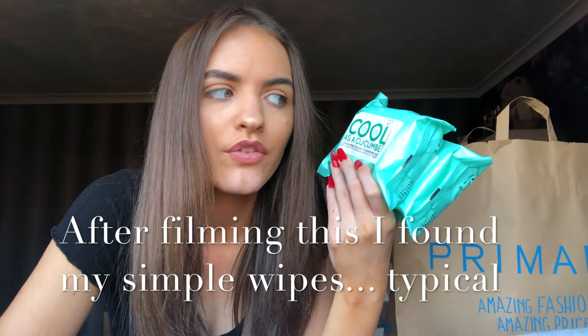I got the wipes that Primark do — the cool as a cucumber one. I haven't used wipes from Primark before; the last ones were Simple wipes and I lost them. Whilst I was in Primark I was like, why not? It's a pound for a twin pack — 25 in each pack, so 50 altogether for a pound. I went for these ones because cucumber probably smells nice and feels nice on your skin. It says facial cleansing wipes for all skin types, enriched with cucumber extract, dermatologically tested.